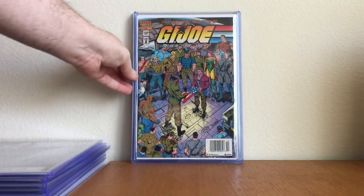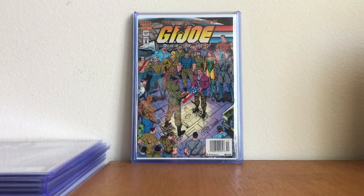GJO number 155 — not in very high grade, but it means a lot to me because I found it in a back issue bin and couldn't believe it. Like I said, just a ghost. Happy to own that.